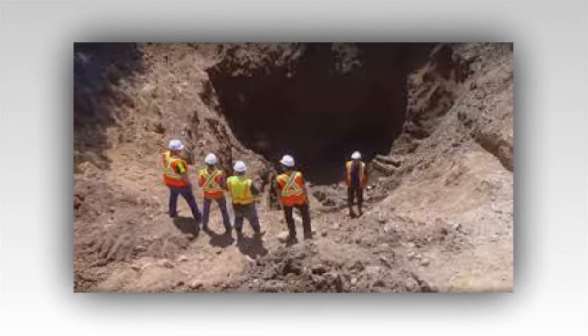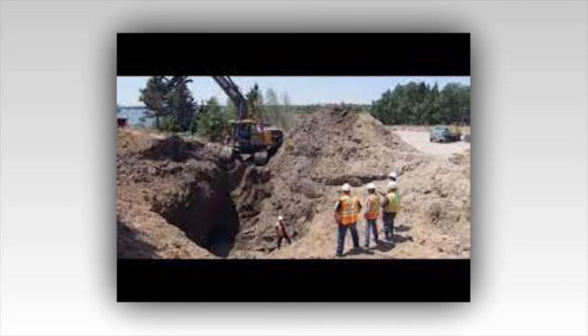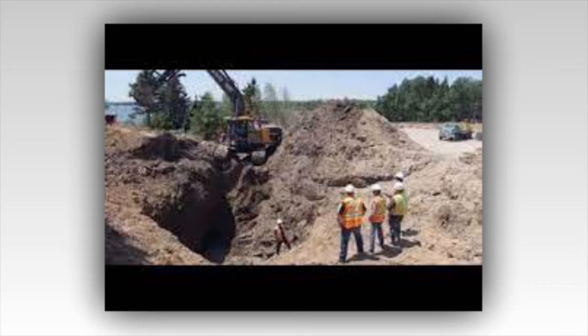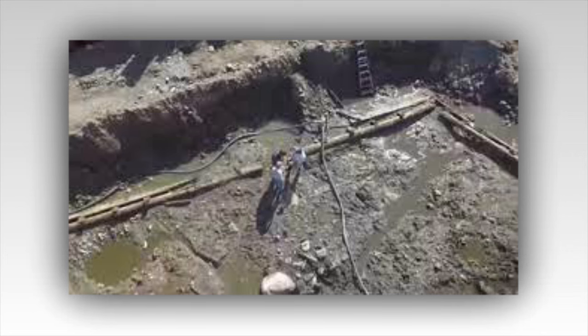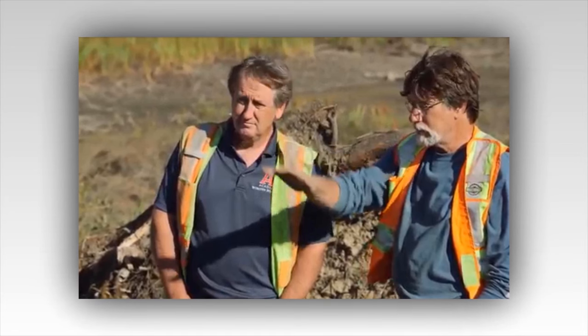One entry in particular stood out. It described how the ship's crew, fearing capture, had buried a portion of their treasure on the island, creating the very shaft the team had just explored. The captain had planned to return for it later, but fate had other plans, leaving the treasure lost for centuries. The discovery of the logbooks was a game-changer — it provided historical context to the treasure hunt and offered new leads to follow. The team knew the chest was likely just a small part of a much larger hoard, and with renewed determination, they set about planning their next steps.